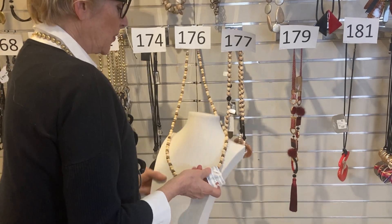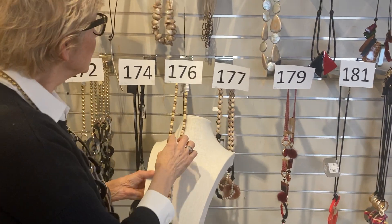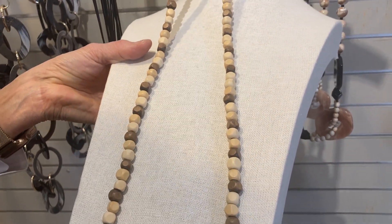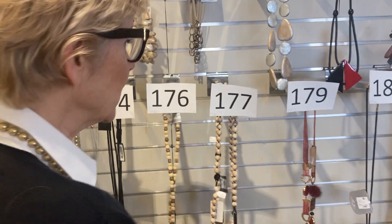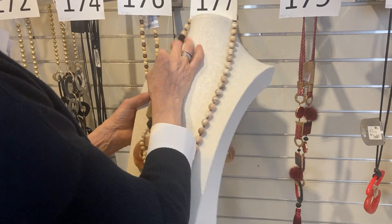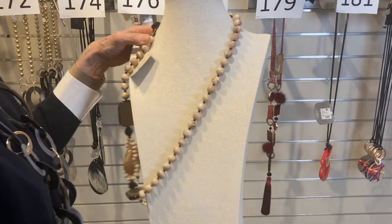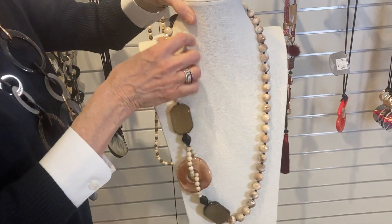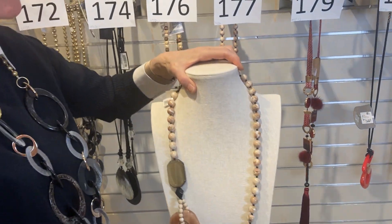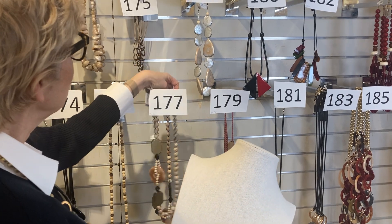Item 176: a little bit bohemian, a lot of fun. Was $29, now $17.50. Definitely a wooden bead look — think linen, think those nice simple fabrics of summer. Item 177: another pretty one with a little bit more going on. Was $55, now $33. The larger bead is deliberately off-centered — isn't that nice? You're going to see a lot of these nice linen natural tones coming in as we get into the warmer months.